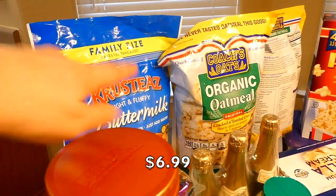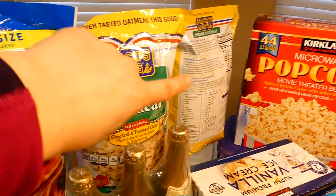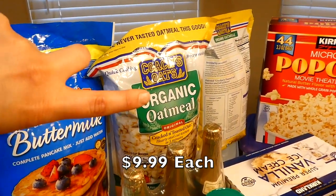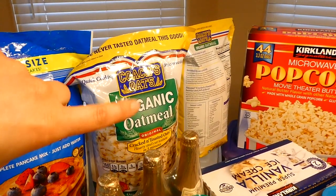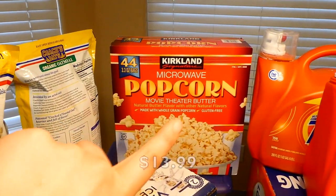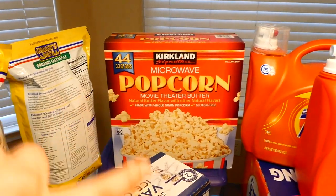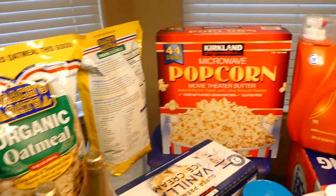Back here we have some pancake mix to make pancakes. We also got two of these Coach's Oats — they're organic and in our opinion just the best type of oats. Over here we have some microwave popcorn, which is great because you could give it to people as gifts. There are 44 packages of popcorn in this big box.